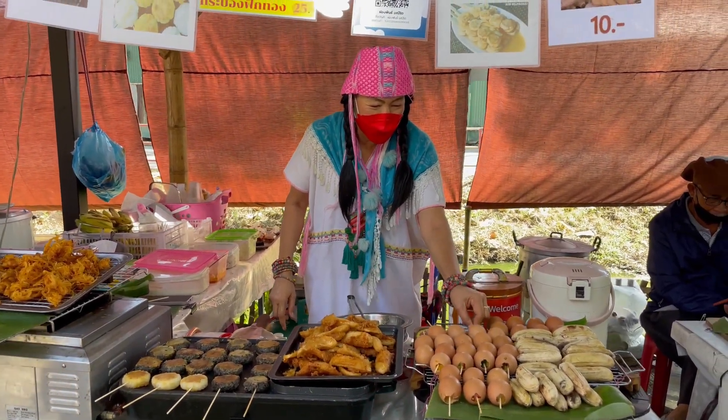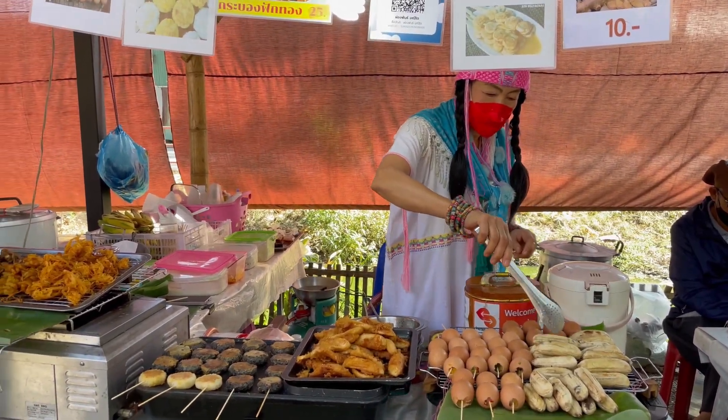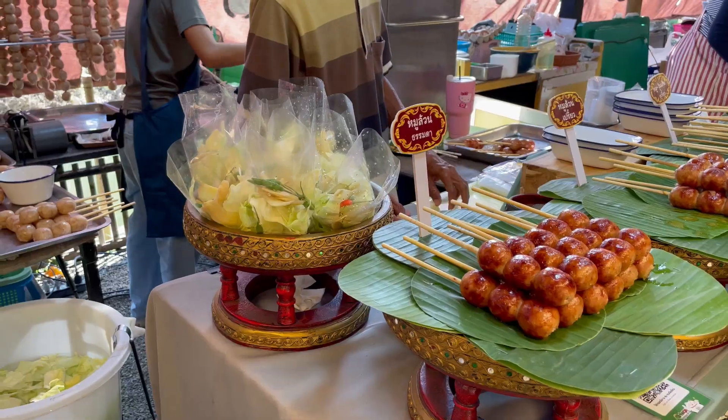She has ginger tea too. Mmm. She has bananas too when they're ready. Amazing.